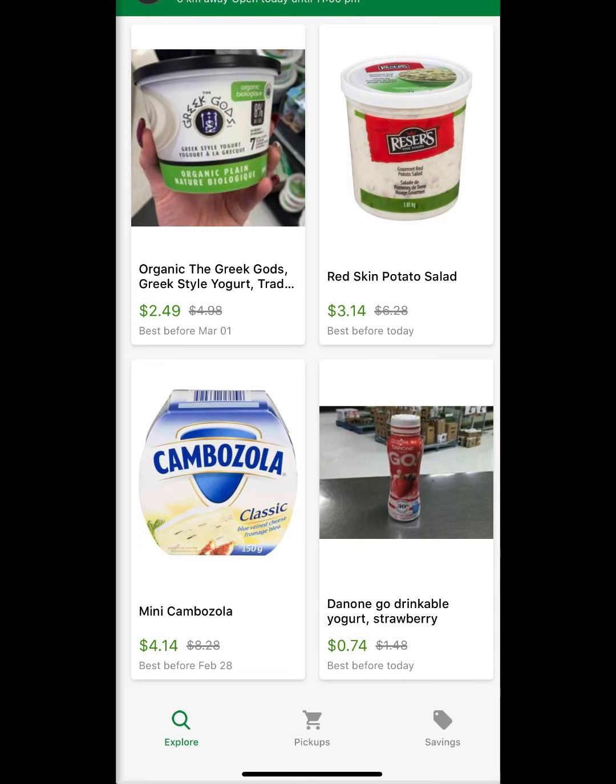Once you get an idea of what time your favorite store uploads its daily items, you get a better chance at the available items. I definitely find some of my best deals using this app. If your local store doesn't have something like this, maybe you could speak to them about implementing it in the future to help reduce waste and bring in a little extra money before foods turn past their best before dates.